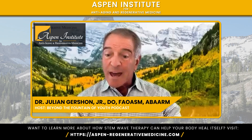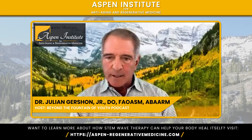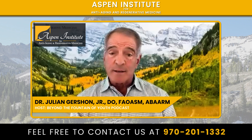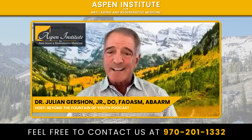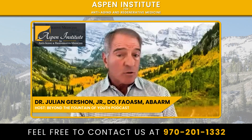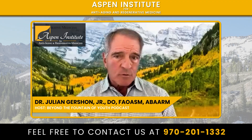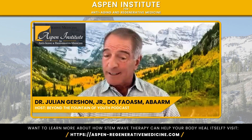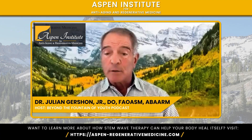Anyone who thinks they may be a candidate probably is. The easiest thing is to go to our website, send a chat message through our engaged chat link, or call us. It's aspen-regenerativemedicine.com. You can call at 970-201-1332 and set up a mapping session to experience it yourself. Some people have immediate pain relief; others it takes a day or two. Once you've experienced it, you'll realize this is an interesting technology unlike anything else out there. StemWave has the best device I've ever seen.